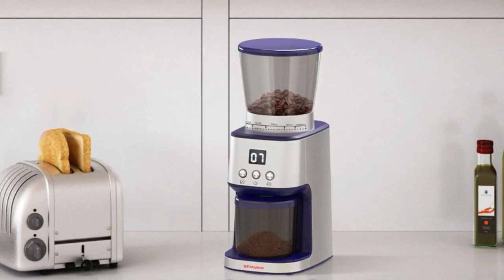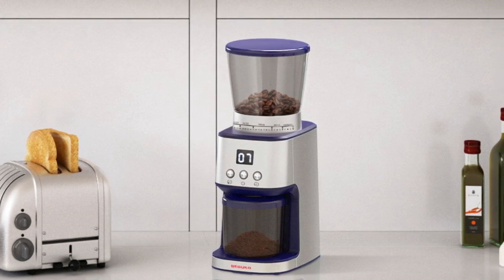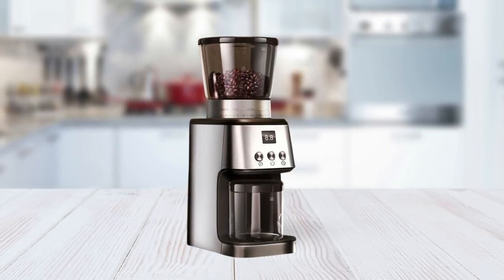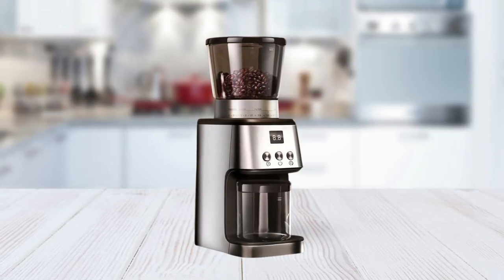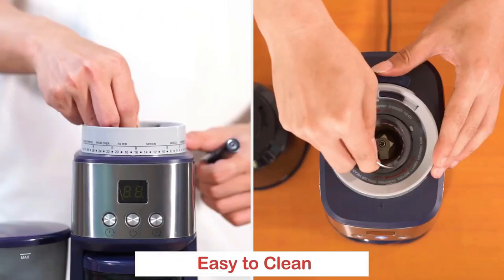With its powerful motor, durable design, safety features, heat-resistant glass bowl, and thermal insulation handle, this coffee grinder surely has something for everyone. Plus, it's dishwasher safe, so cleanup is easy.